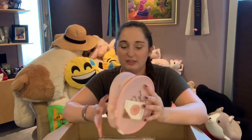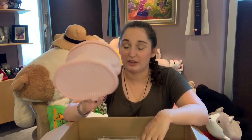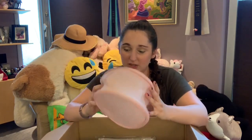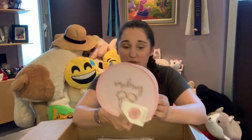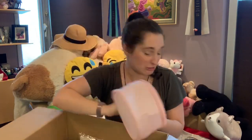This is the lingerie washing bag. These are really good to have — you put your bra in them, or your tights, and they don't get all broken. This is actually a useful purchase.